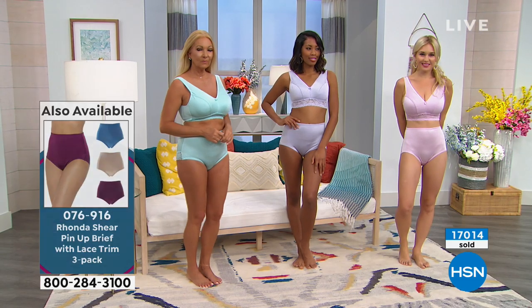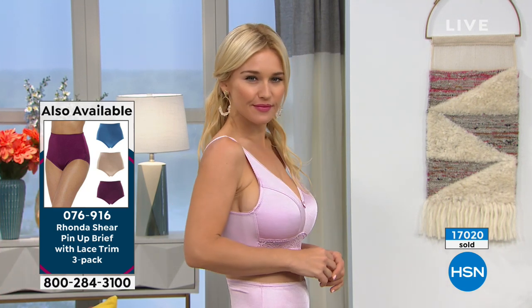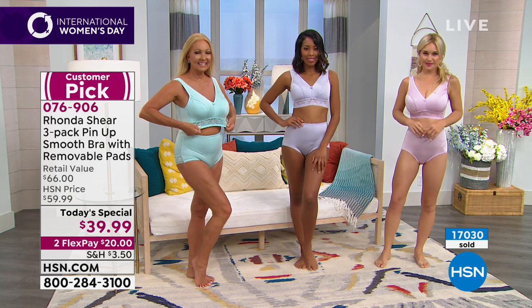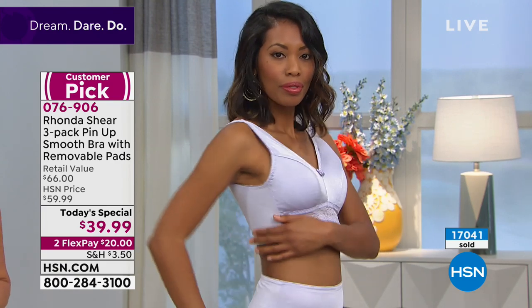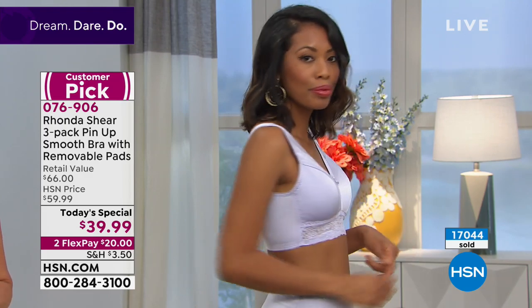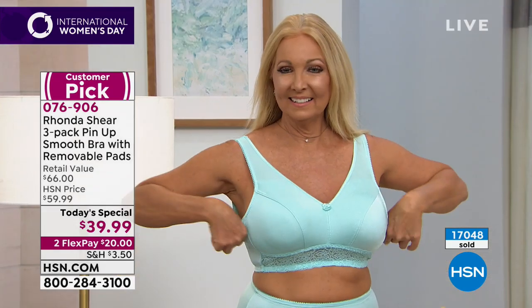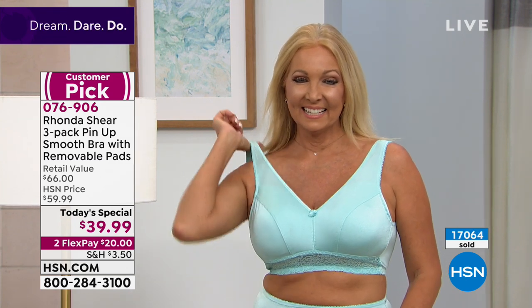Add the matching panties to complete the look. There's something very empowering and confidence-building about a matching set. Your mother always told you to wear matching underwear — but this isn't just pretty, everything in this bra has function and everything in the panty is functional. It's smooth, comfortable, and when you lift your arms, it stays in place. No stays, no boning, no underwire, no stiff cups — yet the girls are projected completely forward.